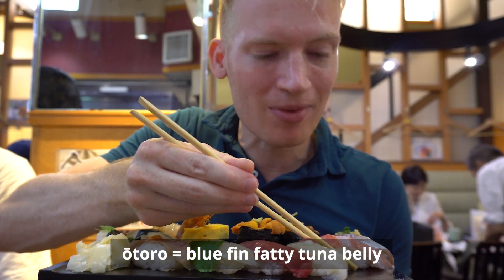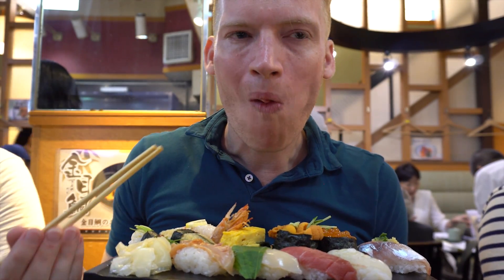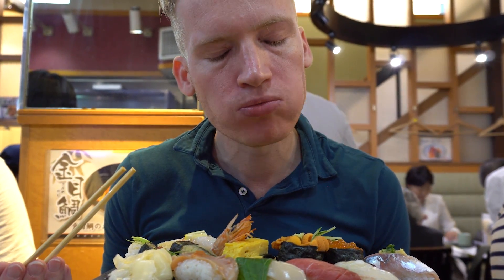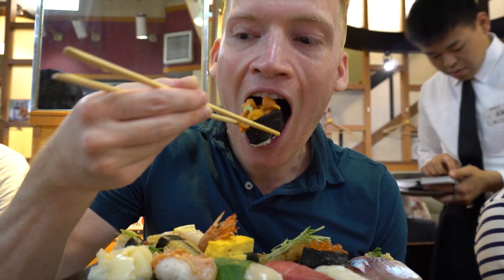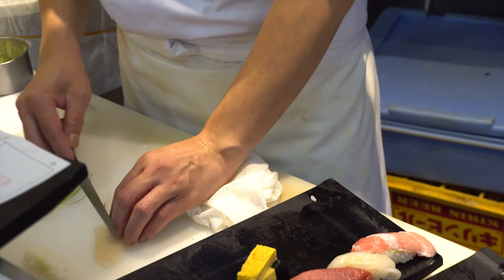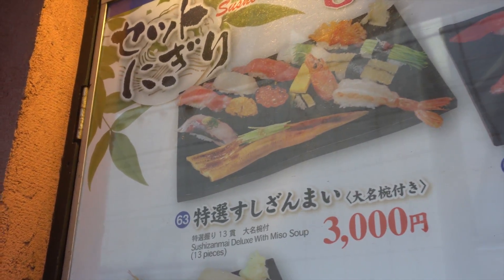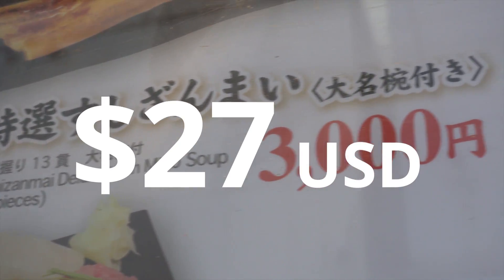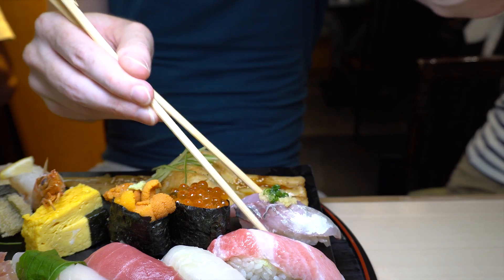Starting with otoro, the best piece of the house — it melts on the tip of your tongue, such a fatty texture. There are only a few places on the planet where you can get proper sea urchin, and Tsukiji is definitely one of those places. This epic sushi set will set you back 3,000 yen, roughly 27 US dollars — well worth it. It is a sushi experience you will never forget.